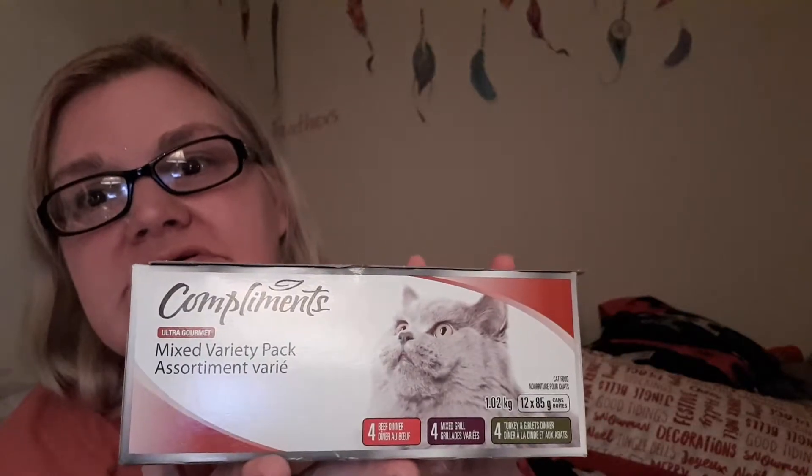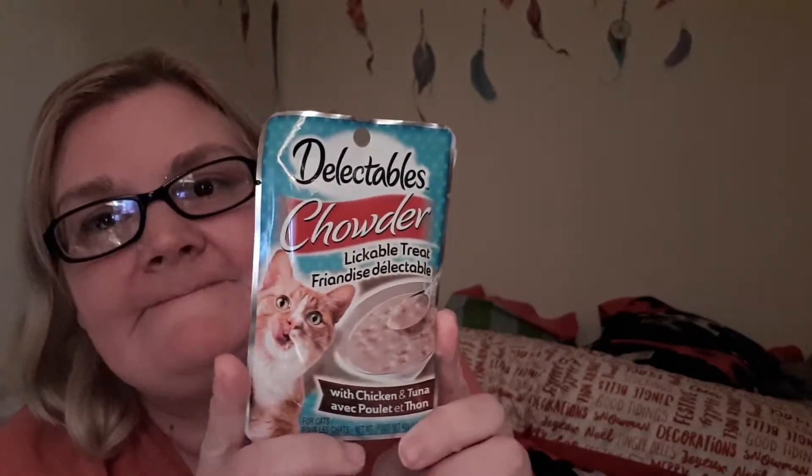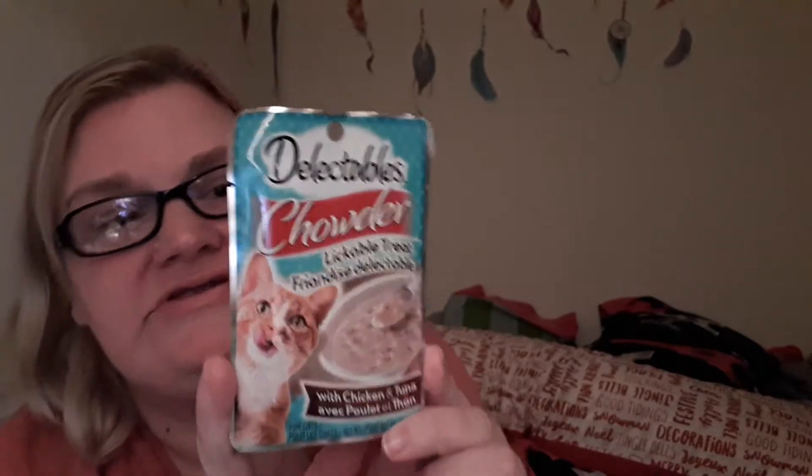And then we got a 12-pack of soft food for the cats — they're not getting it until Christmas, that's their gift. I bought two of these for them, but they've already had one. It's a lickable treat with chicken and tuna and they really liked that.